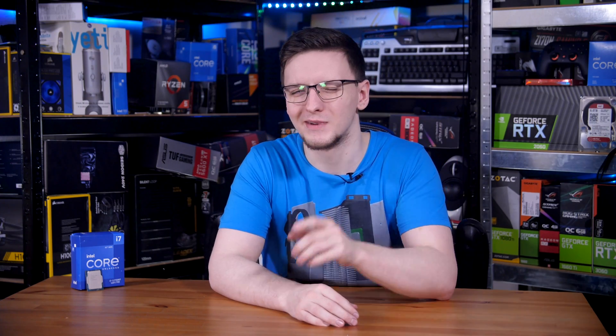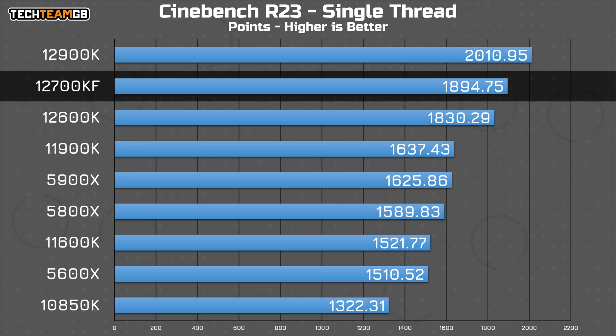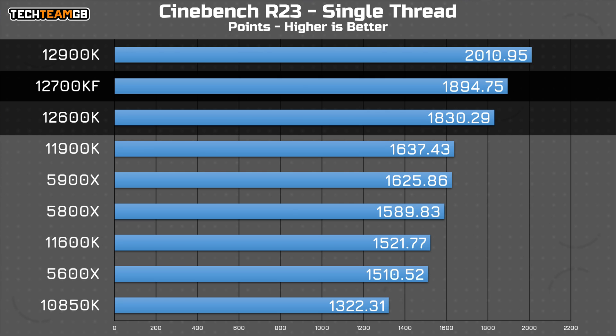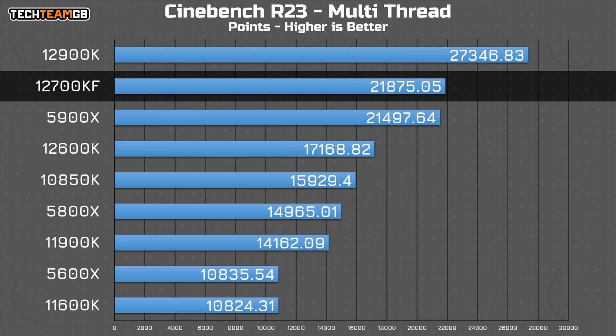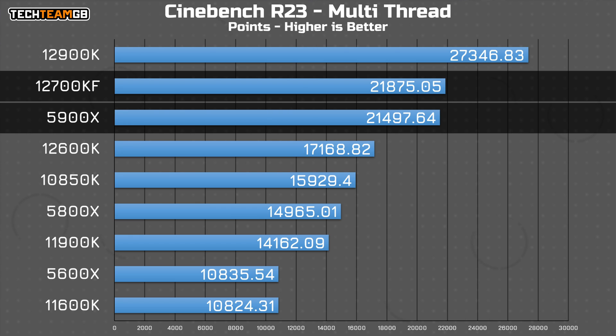But how does it actually perform? Let's take a look. Starting with the CPU-specific benchmarks in Cinebench, in single-threaded work, unsurprisingly it sits right between the i5-12600K and i9-12900K, and squarely at the top of the field, holding a pretty healthy lead over everything else. In multi-threaded, despite only having 8 high-performance cores available, it still just about manages to beat even AMD's full-fat 12-core 5900X.